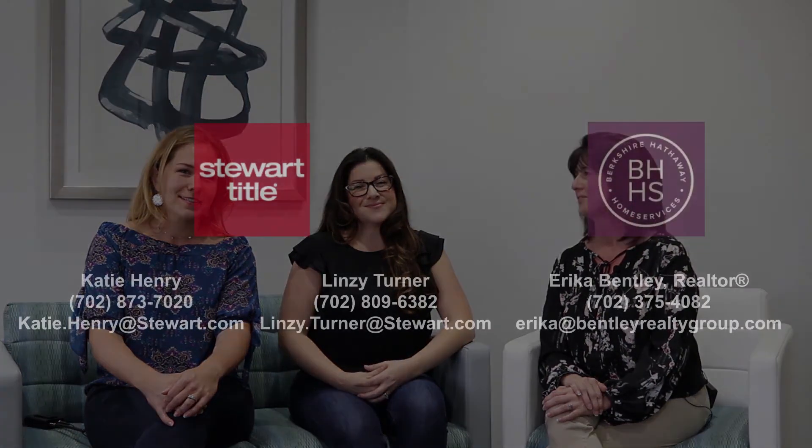If we come up with other terms, I'm happy to shoot another segment. If you guys think of one, text us, call us, tag us in a post, and we'll get a definition out for you. Thank you so much for joining us for another segment of real estate resources. We have Erica Bentley with Berkshire Hathaway and Katie and Lindsay from Stuart Title. If you have any further questions, send us an email, a text, or comment below and we're happy to answer whatever questions we can.